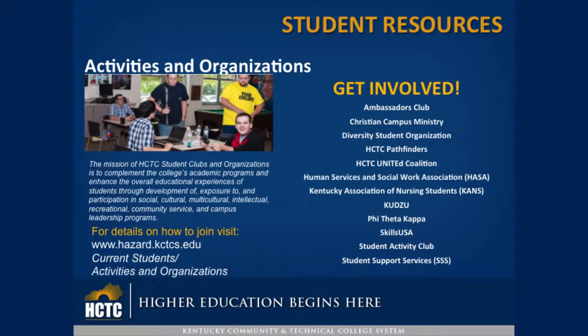We have student organizations. The mission of HCTC student clubs and organizations is to complement the college academic programs and enhance the overall educational experiences of students through development of, exposure to, and participation in social, cultural, multicultural, intellectual, recreational, community service, and campus leadership programs. Get involved.